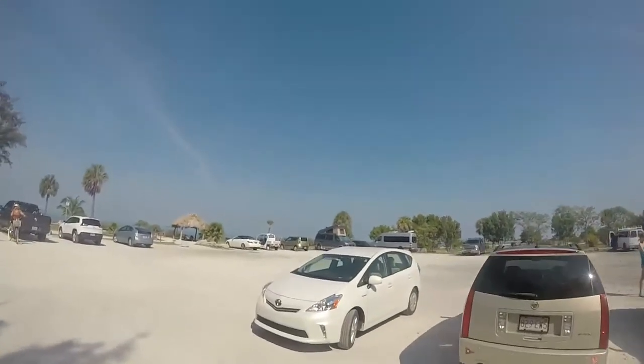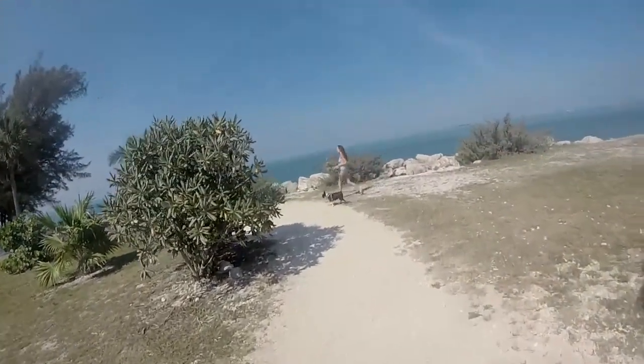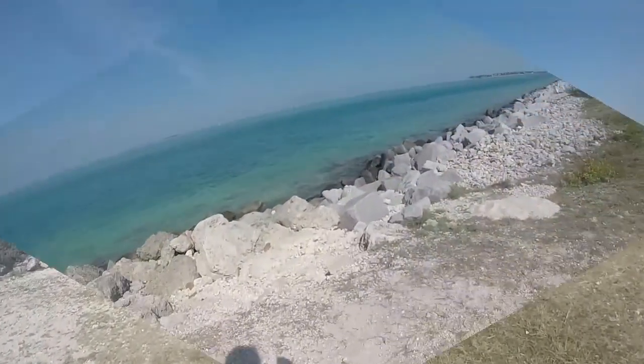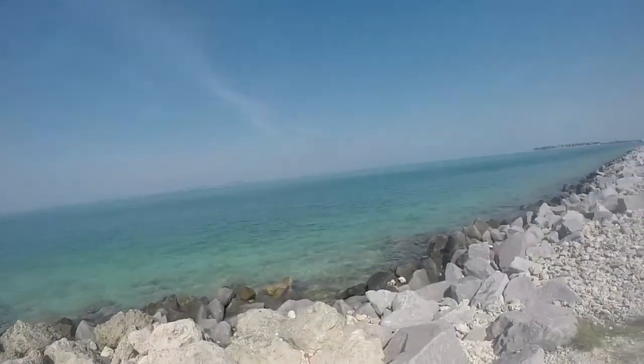There are more RVs right by the water. Obviously pets are allowed because she has her dog with her. I'm not really dressed for the beach today, but this is beautiful.